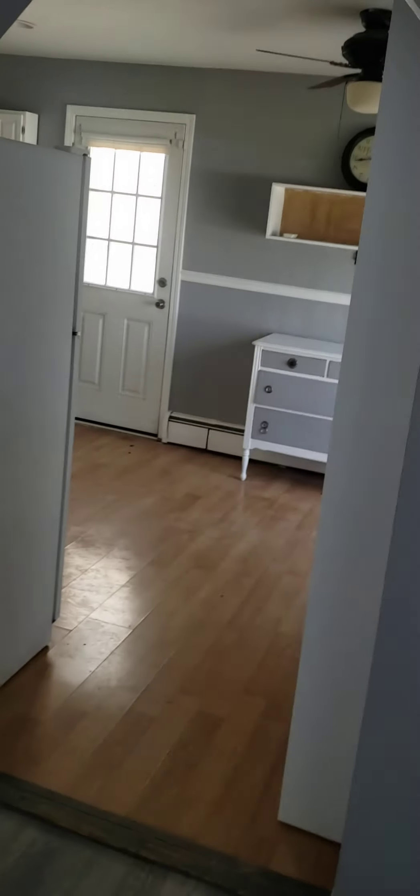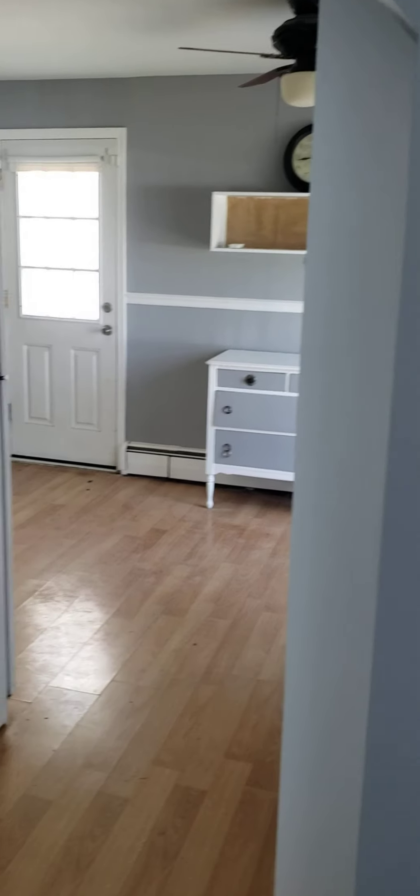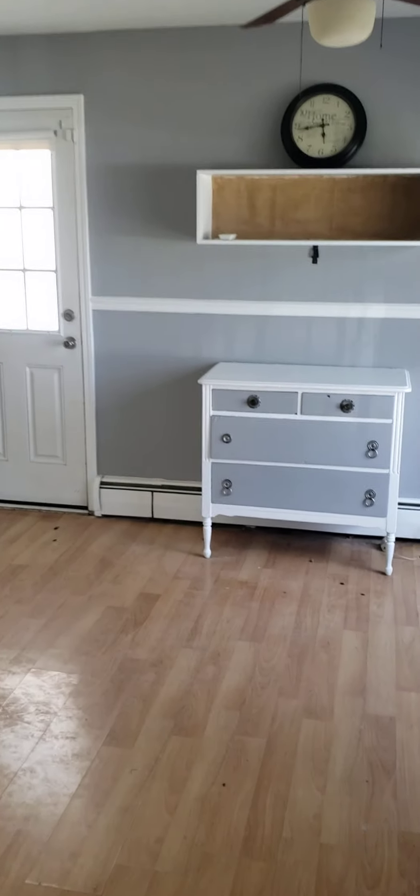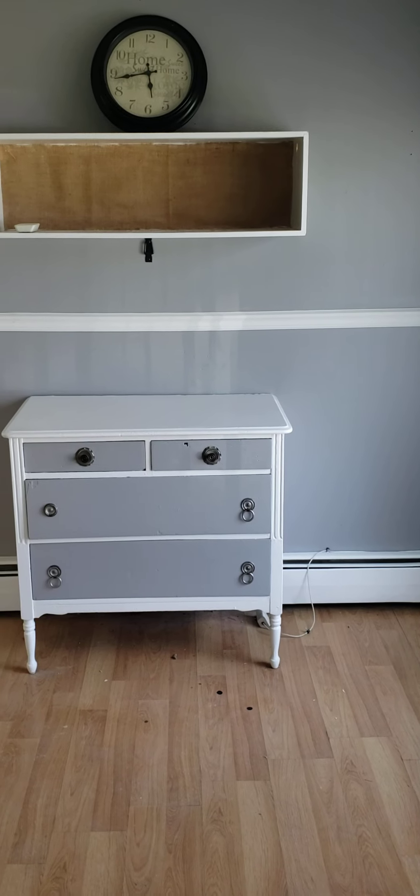You hear that chirping noise? That means that there are some smoke detectors that don't have batteries in them. This is kind of interesting.